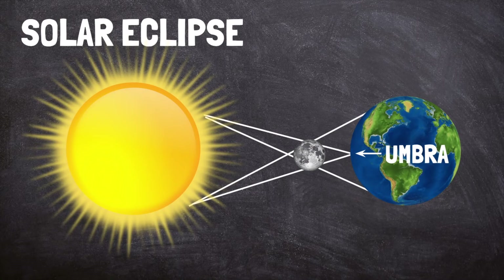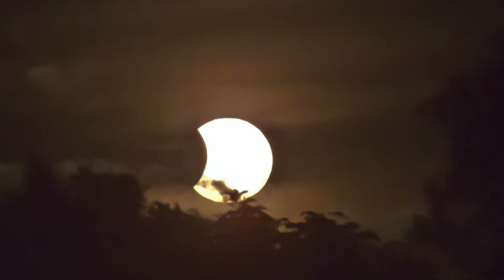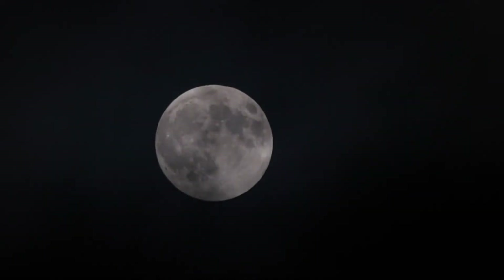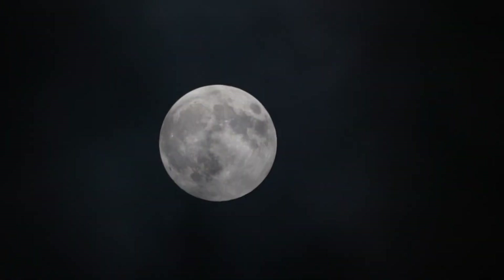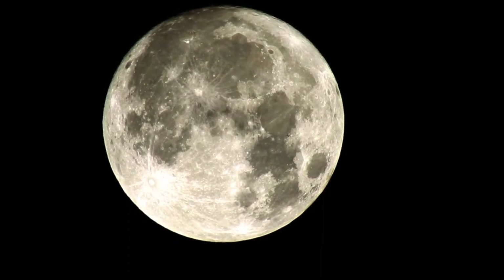If you're standing closer to the edge of the moon's shadow, you are in the penumbra. You will only see a partial eclipse — the moon is only blocking part of the sun. The moon doesn't make its own light like the sun. We can only see it in the night sky because it reflects the sun's light.